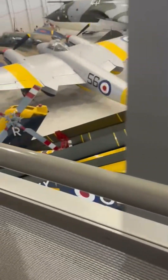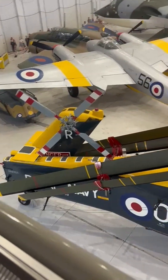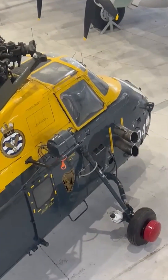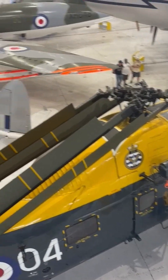One hallmark of the type is its folding main rotor and tail pylon, a feature that allows handlers to tuck dozens of helicopters into the cramped hangars of Royal Navy carriers. Watch the blades fold back like a giant mechanical fern, and you realize how every inch of this machine was tailored for life at sea.